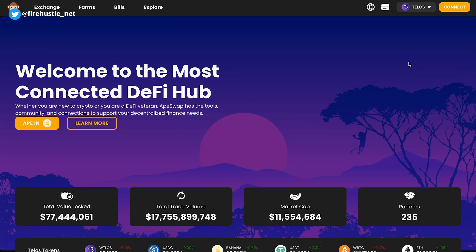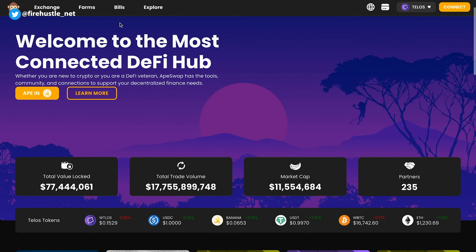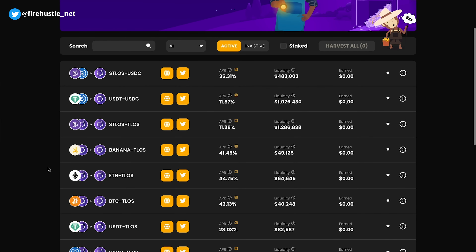They kicked off the campaign with a partnership with ApeSwap, a multi-chain DeFi tool hub and automated market maker. Through ApeSwap, a number of Telos farming pools are actively running as seen here. Each pool offers its own APY and these values will change over time depending on token prices and LP volume.